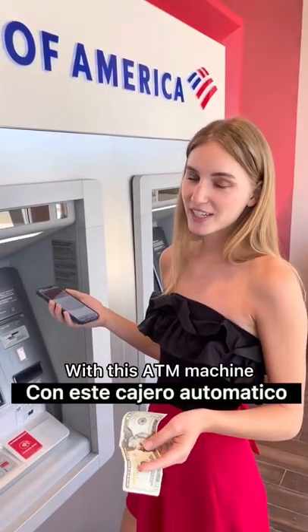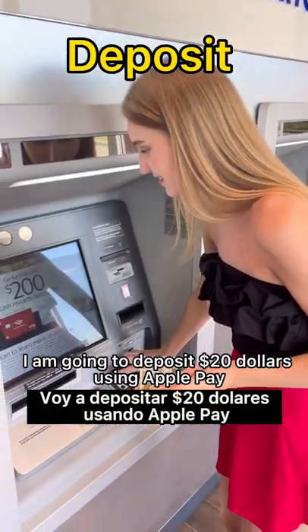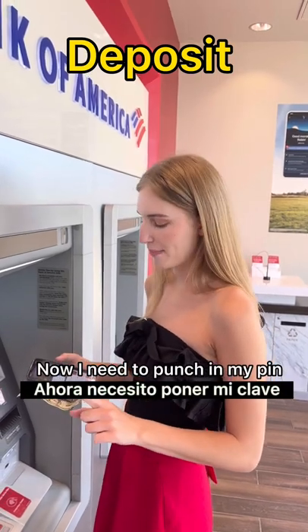With this ATM machine, I'm going to deposit $20 using Apple Pay. Now I need to punch in my PIN.